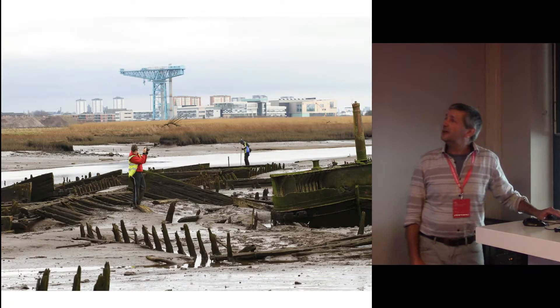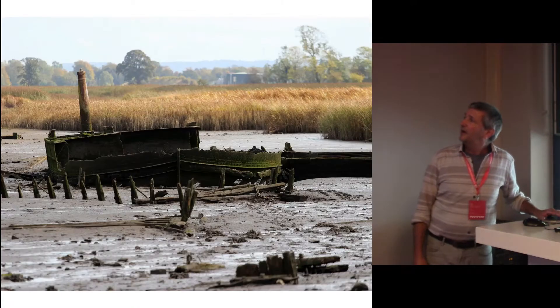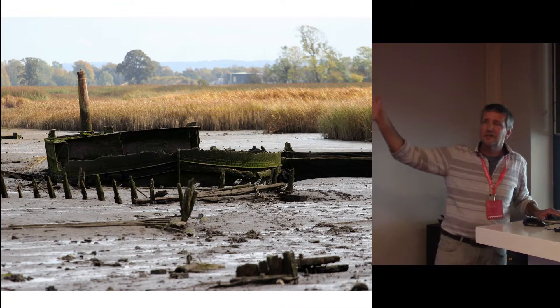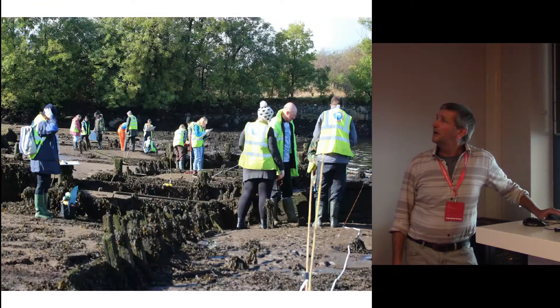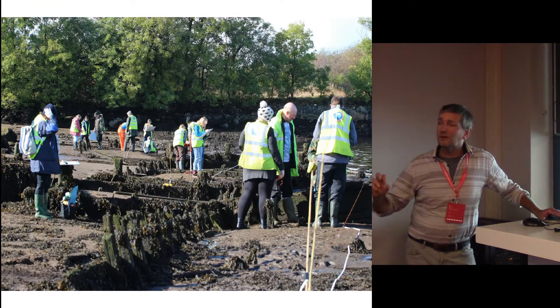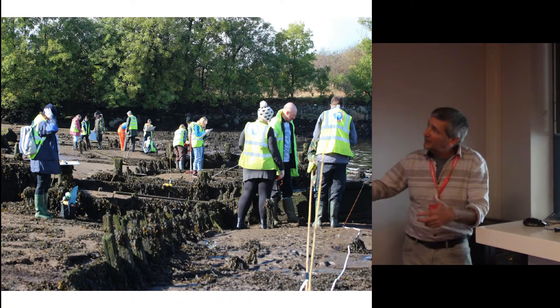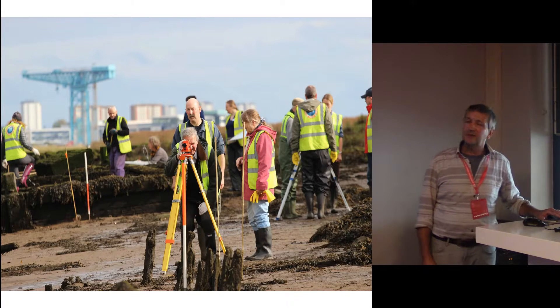We can also undertake surveys. This is a ship's graveyard over on the Clyde, containing a fantastic array of different sorts of boats, including what we think is the oldest surviving diving bell barge in the world. We've been working with members of the local community — mapping, drawing, teaching them how to record all the different structures using a range of different survey techniques.